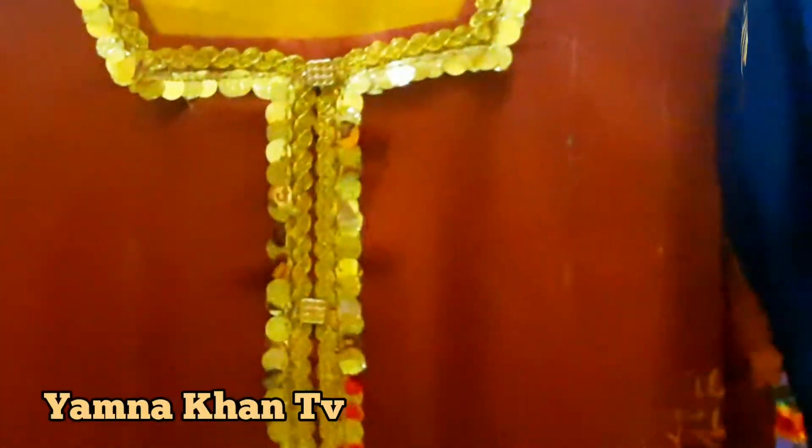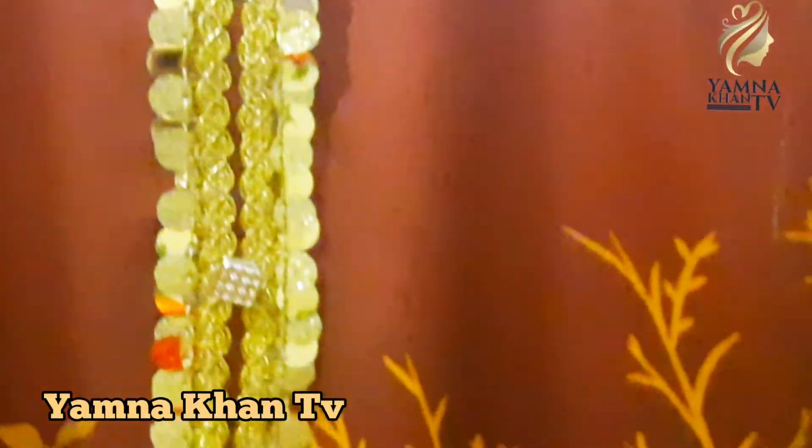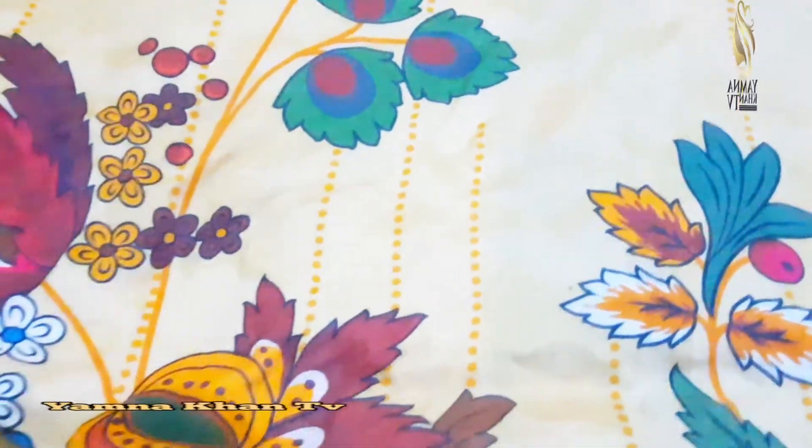I will also show you the shawl. We also have a warm shawl to go with this dress. This is a dress shawl that completes the outfit.